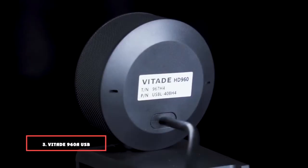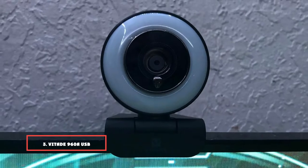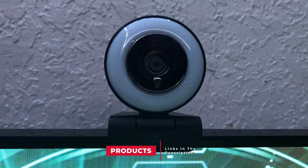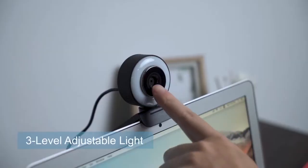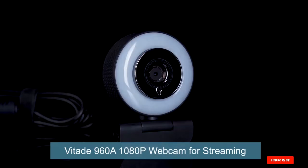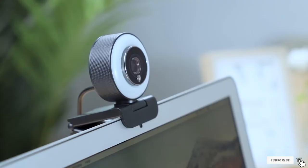The number 3 position is held by the Vitade 906 USB Pro Computer Web Camera. This compact 1080p webcam's ring light has three brightness settings to make your streams look professional. It has a wide 80-degree field of view, which works nicely for live streams on social media or while gaming. It clips onto the top of your screen, so there's no need for a tripod. No firmware or software is required to get started, making it an easy choice for the best webcam for live streaming.